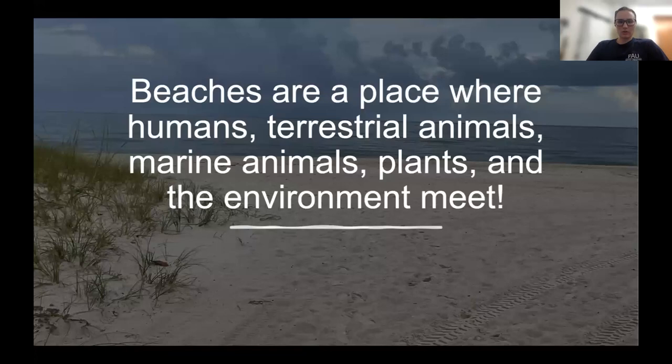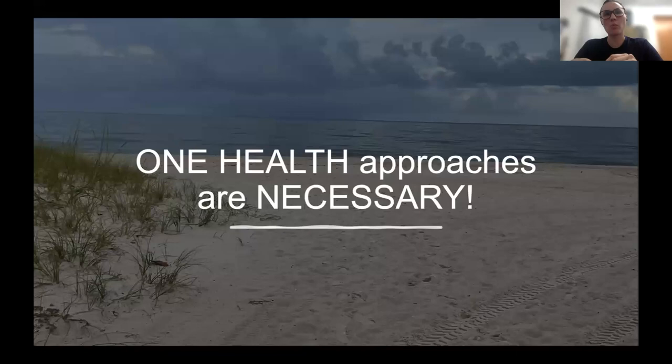Beaches are a place where all of these things meet: humans, terrestrial animals, marine animals, plants, and the environment all come together on our beaches. This means One Health approaches are necessary — a One Health mindset is required when addressing issues happening at these places. Because if we only think about it from one viewpoint, we will forget all the other potential impacts that an action can have, especially at a place where all of these things interconnect, rely upon each other, and are all necessary to thrive. A One Health approach is always necessary.